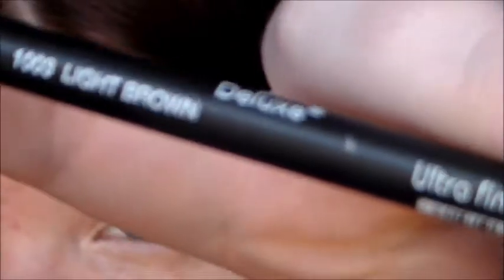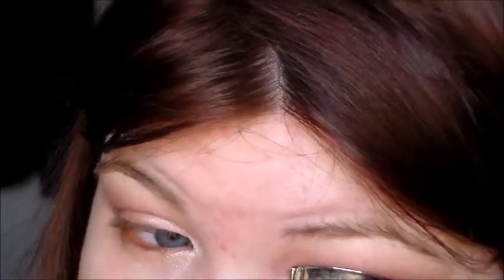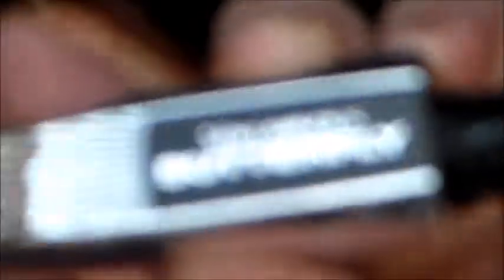Next is the Italia Deluxe Eyeliner in the shade light brown, and I went ahead and lined my whole entire eye with this, except for the inner corner area. Other than that, I lined my entire eye with the Italia liner. Next I'm just going to be curling my lashes with the elf eyelash curler — you guys know I love this eyelash curler — and now I'm going to be putting on the butterfly mascara, which is okay, but it can get clumpy, which is a bummer.